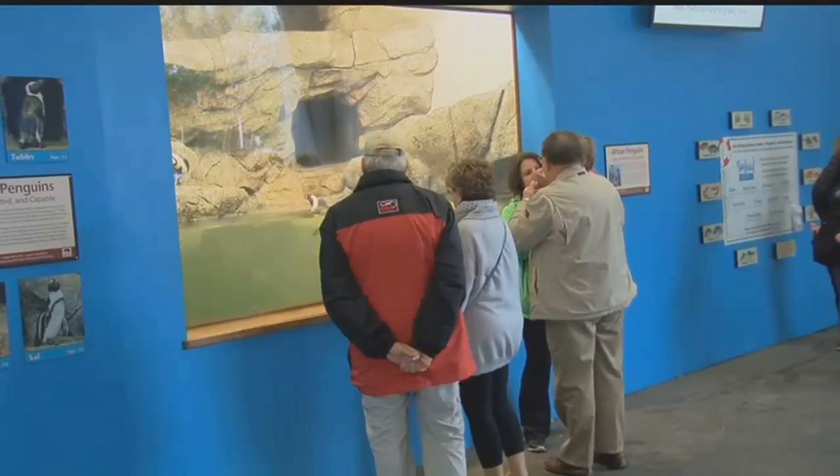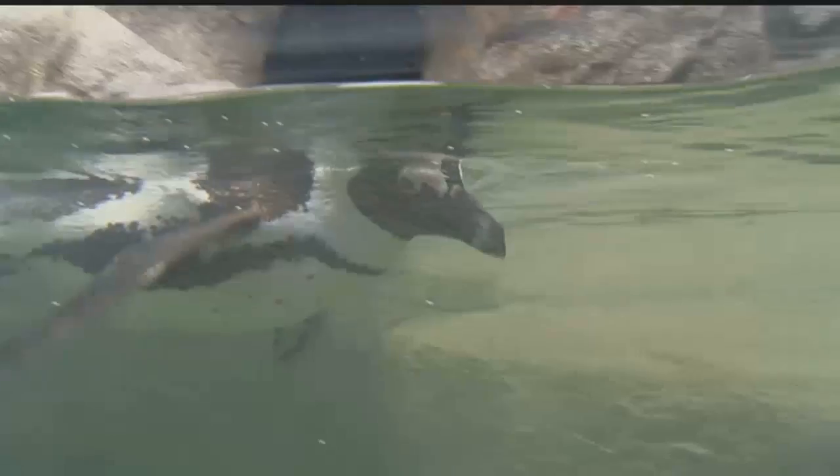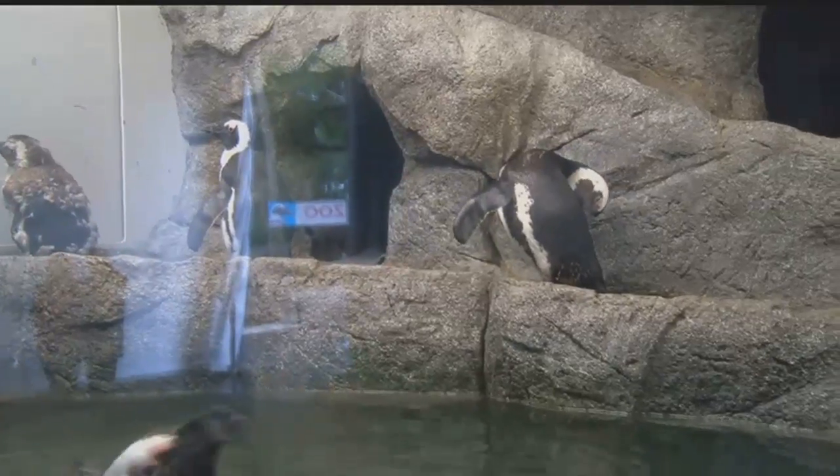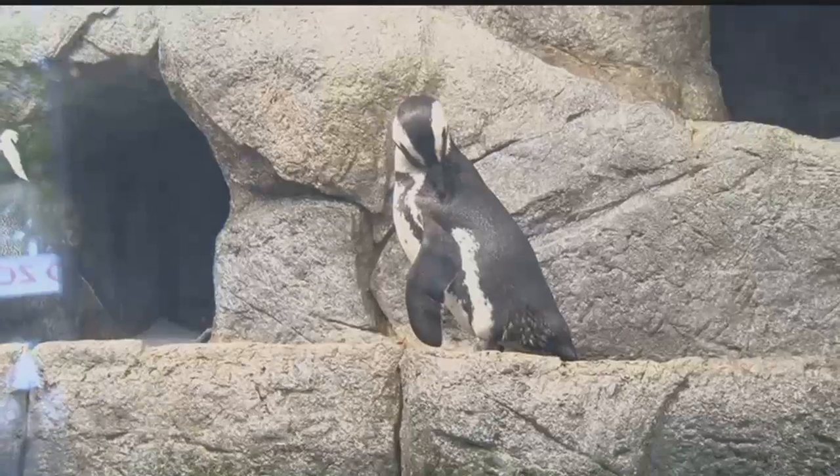One of the zoo's newest and most popular exhibits is the penguin exhibit. But despite what you might think, these African penguins don't like the colder temperatures. We get that a lot — that this cold weather is really good for our penguins. That's not the case, though, because we have African penguins. Zookeepers keep this exhibit climate-controlled between 65 and 70 degrees, and the penguins have their own personal space heater to keep them warm.